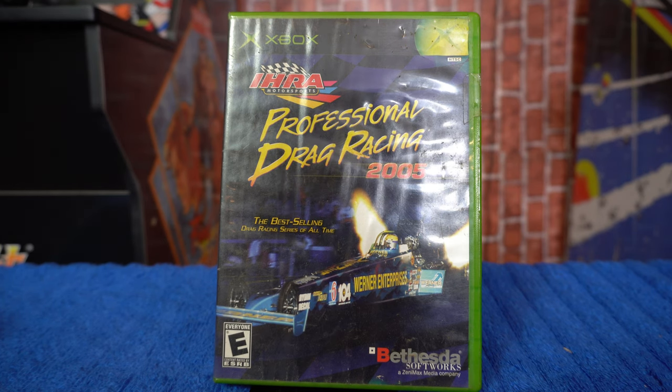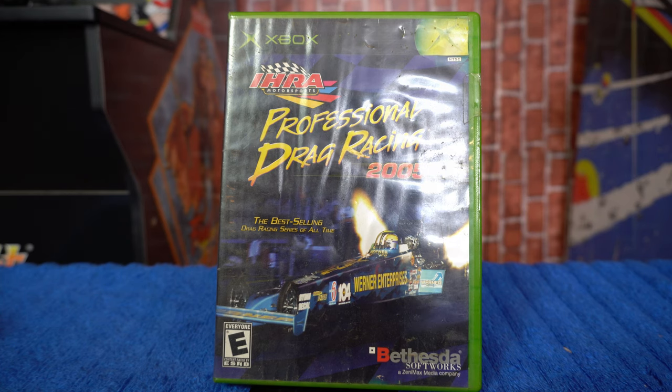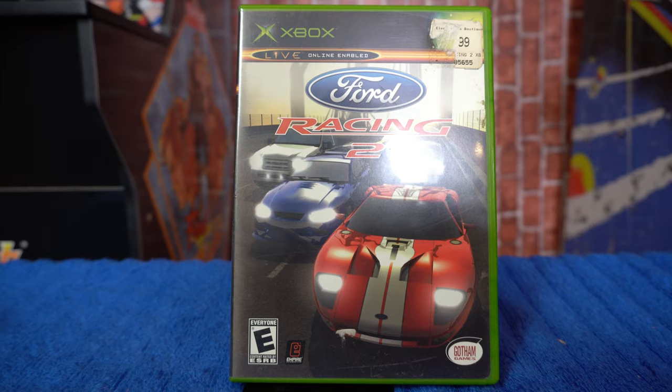Up next is IHRA Professional Drag Racing 2005. I'm a mechanic by trade and into racing, and this is a very popular series among people who actually go to the track and drag race. I feel this series should be a lot bigger than it is, because these games take serious attention to detail — drag tires, building engines, transmissions, turbochargers — all very realistic. Real racers love this style of game. If you're a fan of drag racing and this game, let me know in the comments. Next we have Ford Racing 2.